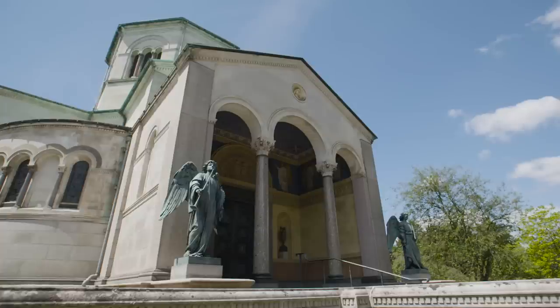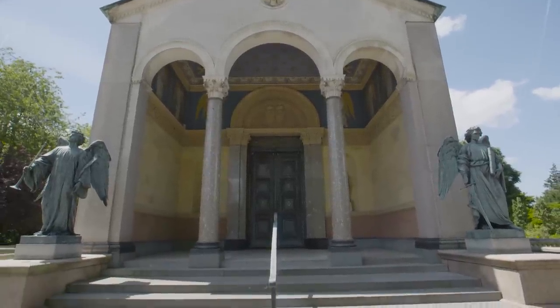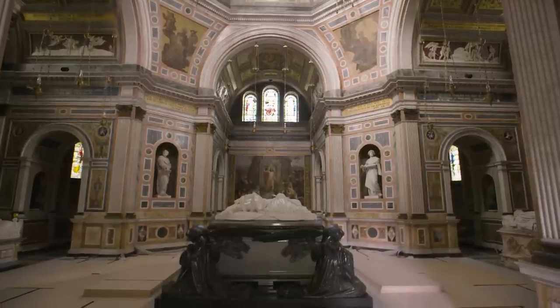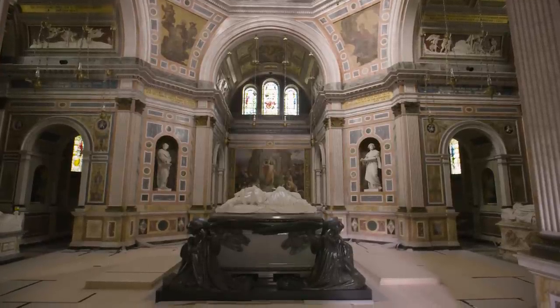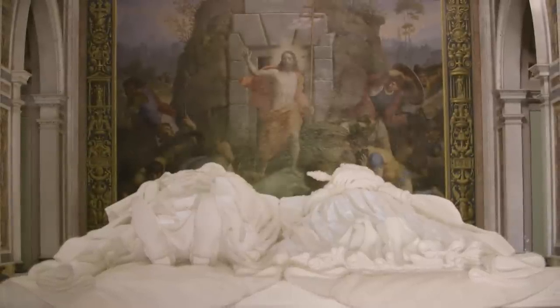The style of the building from the exterior is in the Romanesque style, a very classical Italian style, and this contrasts markedly with the wonderful polychrome interior, which is inspired by the works of the artist Raphael, who was Prince Albert's favourite artist.